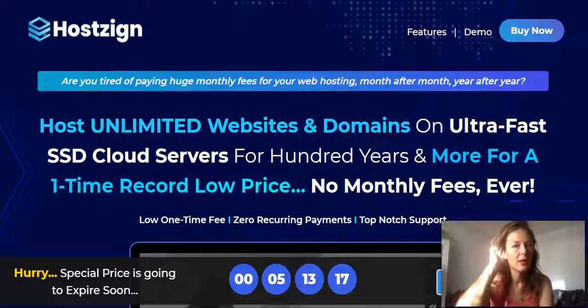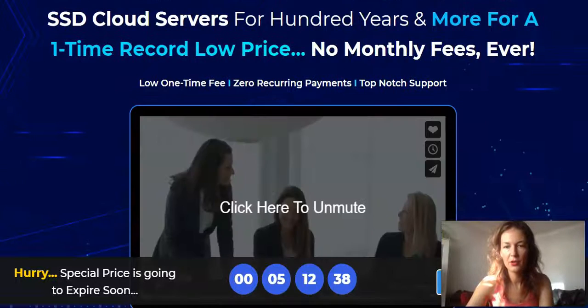They claim you can host unlimited websites and domains on ultra-fast SSD cloud servers for a one-time, record-low price. They mention '400 years or more,' which made me laugh — whether it works 400 years or just a few months, it still seems worth it. No monthly fees ever — one-time fee, zero recurring payments.